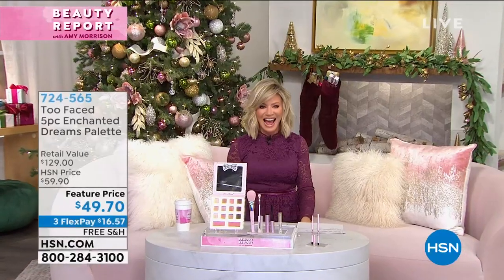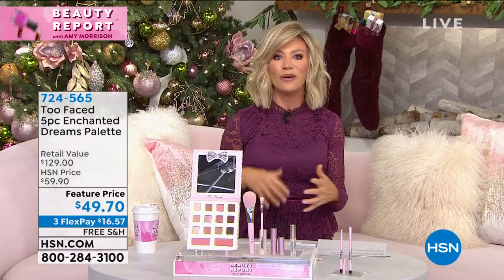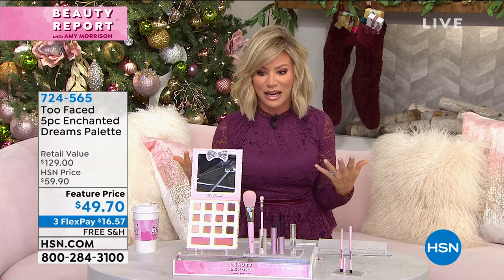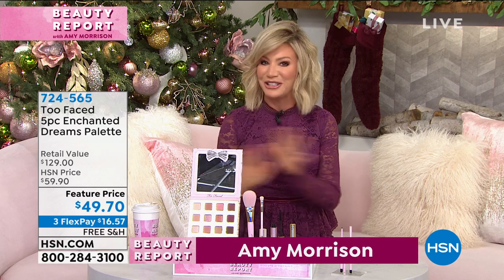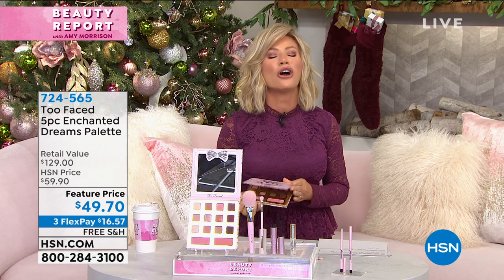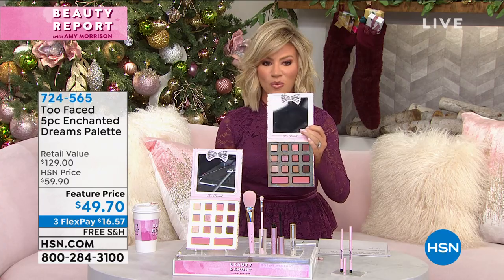Now it's time to talk about my beauty pick. If you follow me on Instagram, every Wednesday at 4:30 we chat about beauty. A lot of you have been asking me about my eyeshadow — it's from Too Faced. I love this collection, it's brand new, it's exclusive. You haven't seen it yet here at HSN, and it's called Enchanted Dreams. You're receiving 12 gorgeous shades — probably the most wearable shades I've ever seen in one palette.